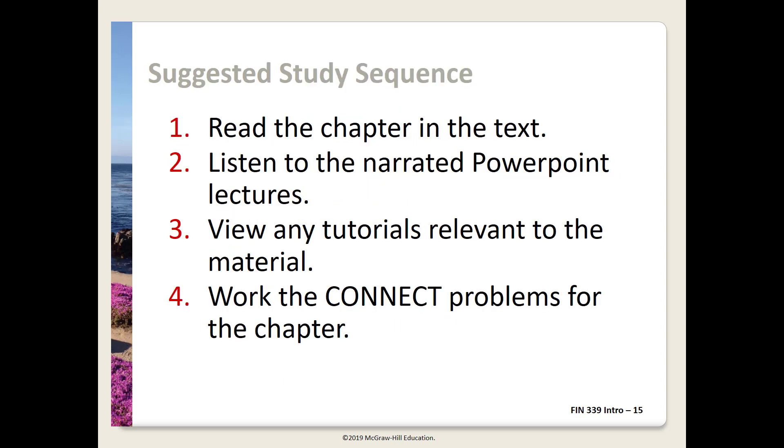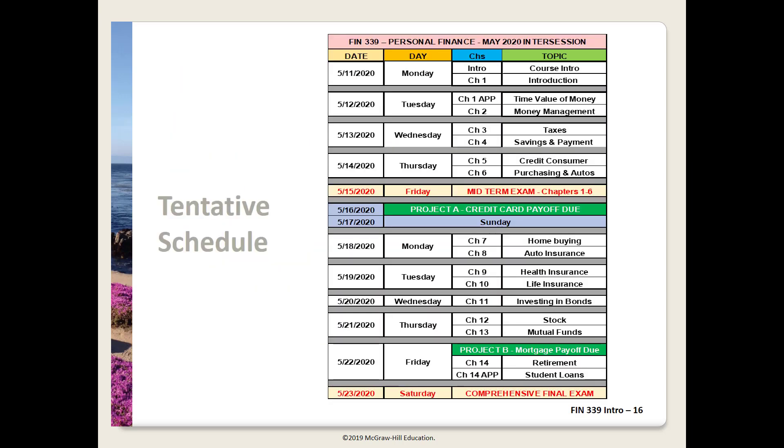This is my suggested study sequence for addressing the material in each chapter and unit: read the chapter, listen to the lecture videos, view any video tutorials relevant to the material, and work the Connect problems. This is the tentative schedule for the course, also posted in Blackboard. Barring any problems, we'll follow this schedule exactly. We're packing 14 chapters into a two-week intersession class, so we have to move along quickly — generally two chapters per class night.